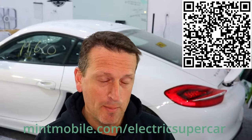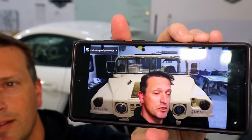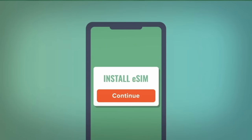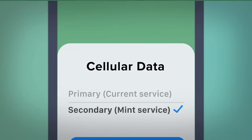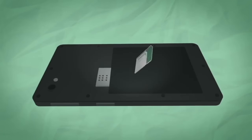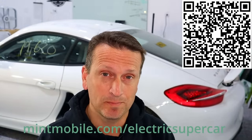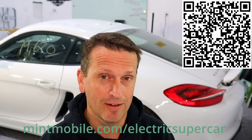Mint Mobile also offers a modern family plan with as little as two lines. From my experience with Mint Mobile, whether I'm watching YouTube, doing work in the garage, or listening to music, I've not noticed any difference in wireless speeds. Switching is super easy thanks to their digital e-SIM cards — you can sign up and activate immediately right on your phone. Or Mint will ship you a new SIM card free of charge. The whole process only takes 15 minutes, and if you get stuck, they've got customer service to help. Go to mintmobile.com/electricsupercar to get started today, and if you've already made the switch, let me know in the comments.